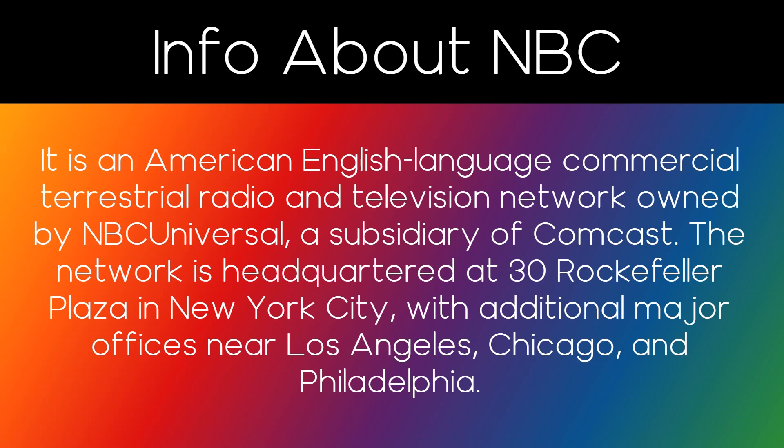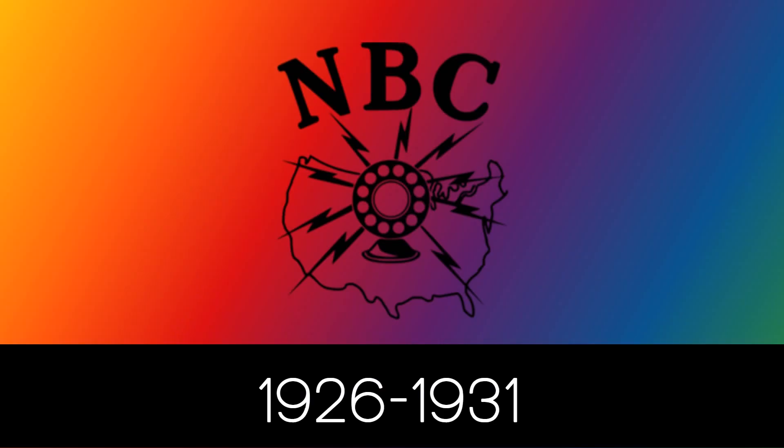And now, without further ado, let's get started. 1926 to 1931: we have the word NBC in black text. Below it, we have a black and white old microphone. We also have 9 black lightning bolts surrounding the microphone. Behind the microphone and the lightning bolts, we have the entire map of the United States.